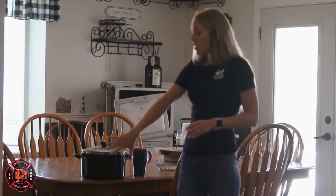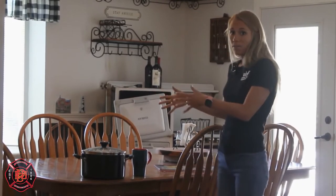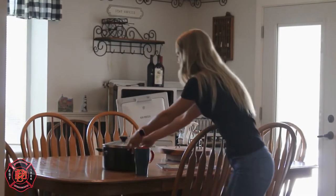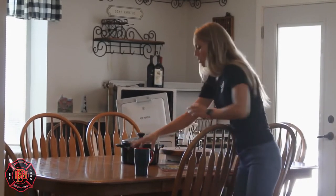Parents, make sure that if you have hot items or pots with hot liquid, move them to the very center of the table where little kids cannot grab them.